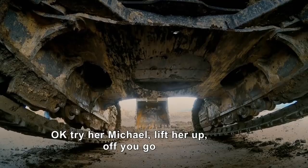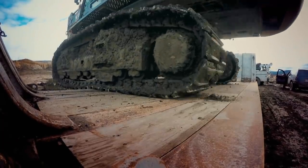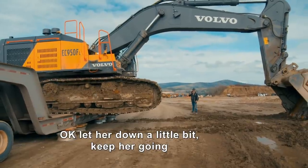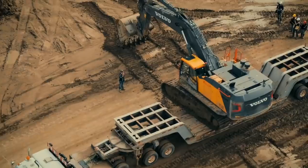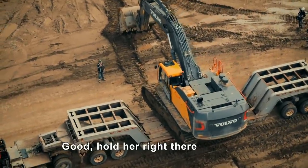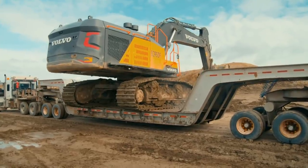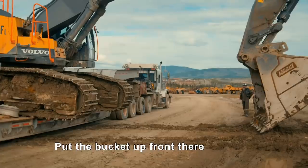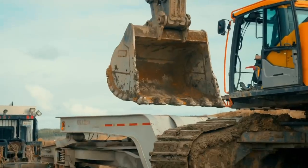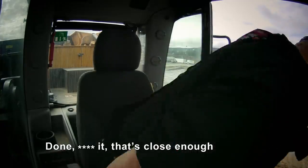Okay, try it, Michael. Lift it up — up you go. Let it down, keep her going. Good, hold it right there. Put the bucket up front. Good — you can't put it down anywhere, Mike, just put it down like that. Done! That's close enough.